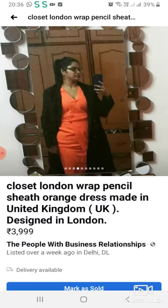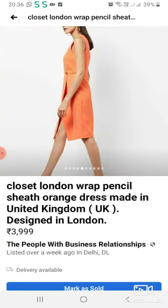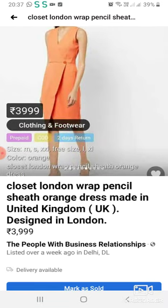It is beautiful and available in different sizes. Please purchase this and help in animal rescue.